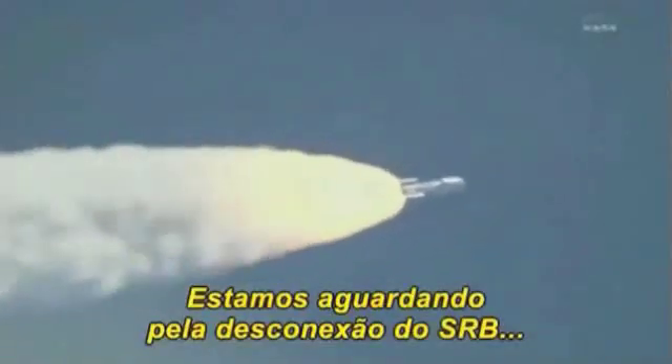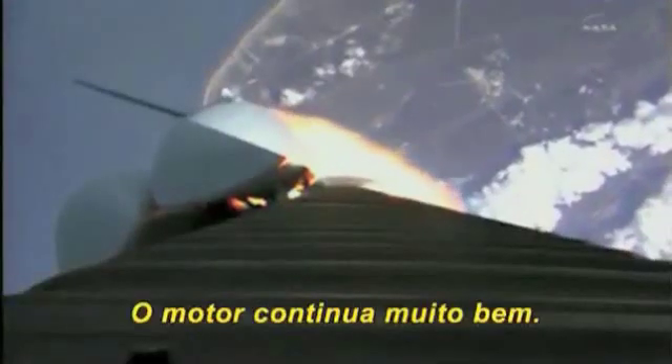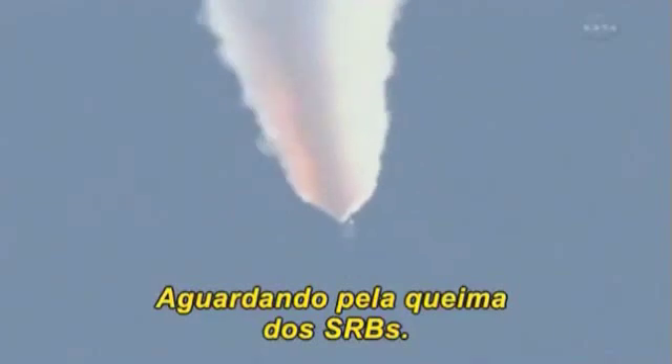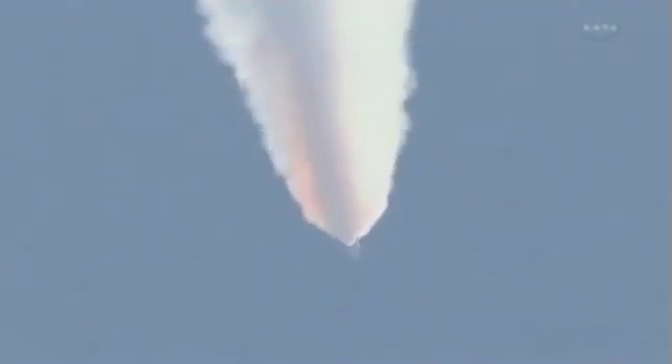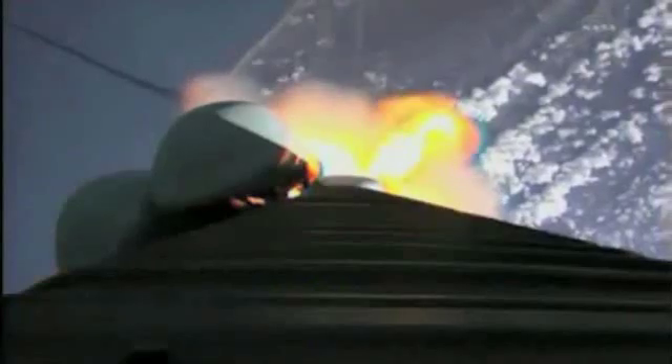Booster PU has gone to closed-loop control. Looking for our SRB throttle down momentarily. Engine continues to operate well. Booster has throttled back. Looking for SRB burnout soon. Chamber pressures have plateaued on the SRBs, and we're beginning to roll off.